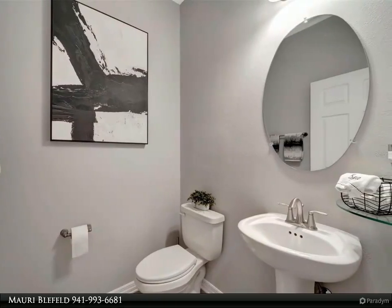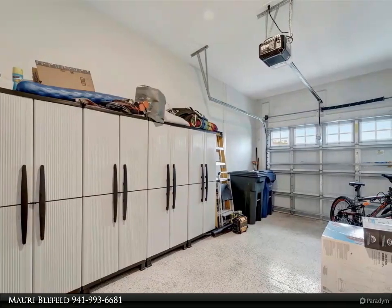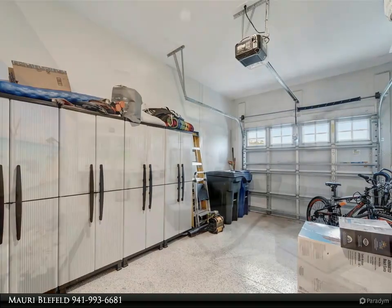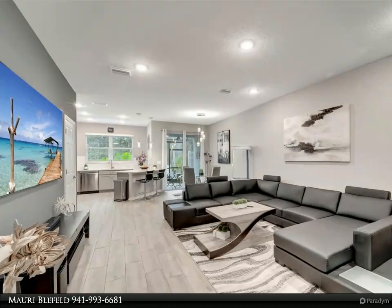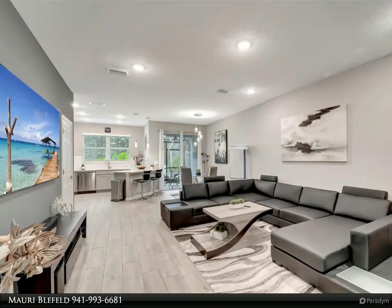As you enter, you're greeted by a bright and inviting layout featuring a generously sized kitchen, a combined dining area, and a sprawling living room. Natural light floods the space, accentuating the modern lighting fixtures that add a touch of sophistication throughout.